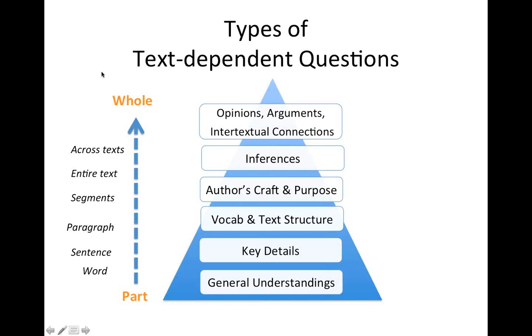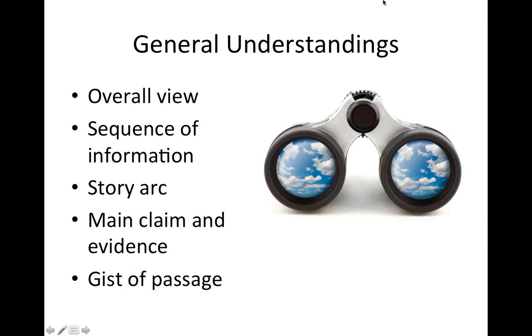I'm going to go through some examples of text-dependent questions. If you want to ask a question before I get into examples, type it in the chat.